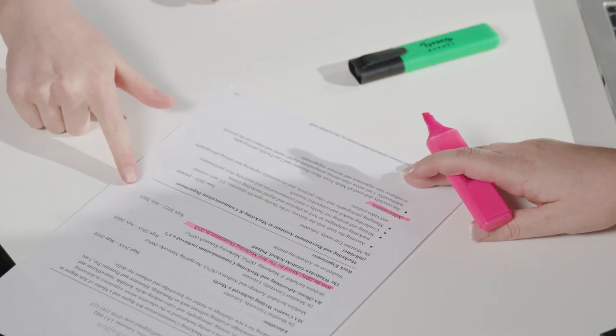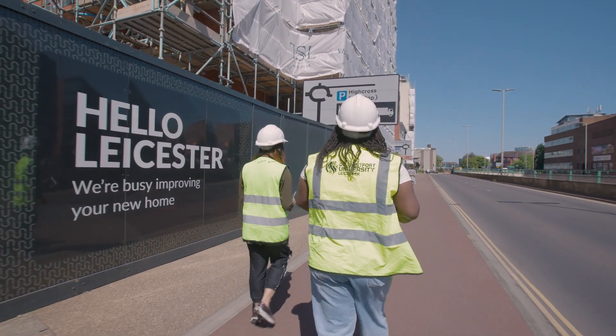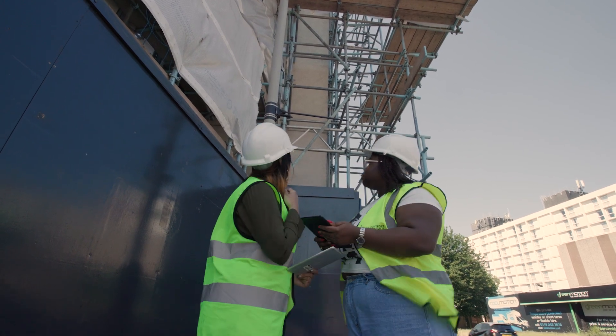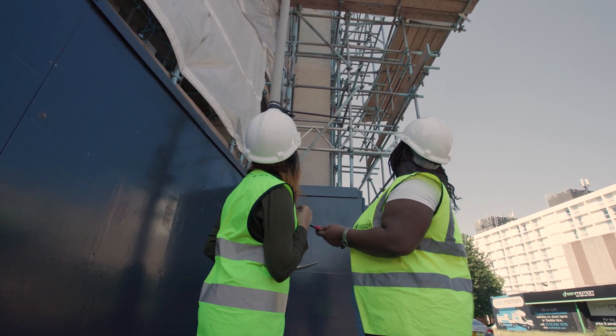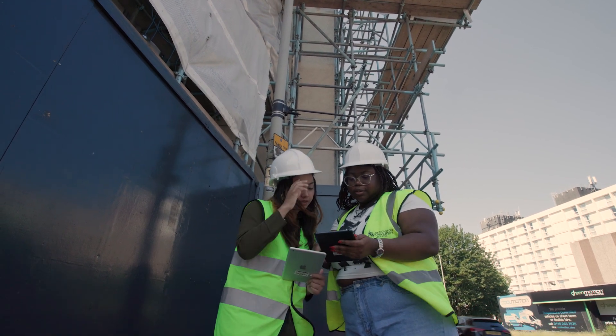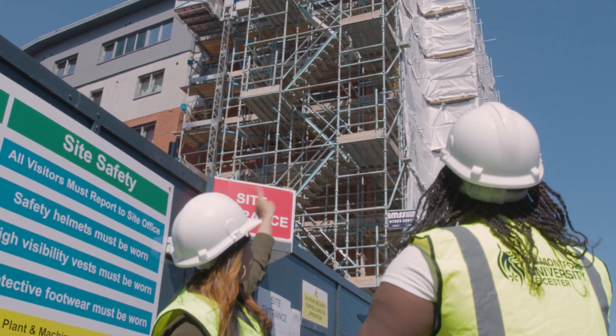Our careers team can help you hone your professional skills with mock interviews and practice aptitude tests. You will also have the option to complete a placement year with the full support of our placement team. We have excellent industry links ensuring that you work on relevant projects and client briefs to grow your experience and build your external reputation before you graduate. Recent placements include Morgan Sindall, David Wilson Homes, Glenn Howells and RGP Architects.